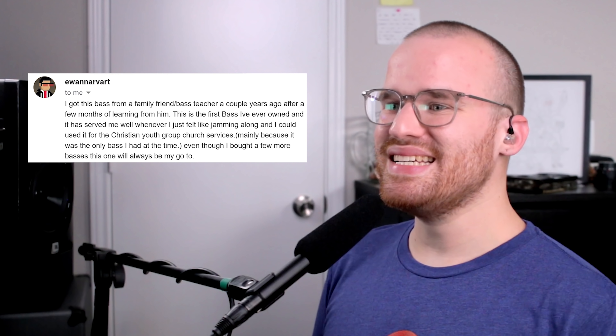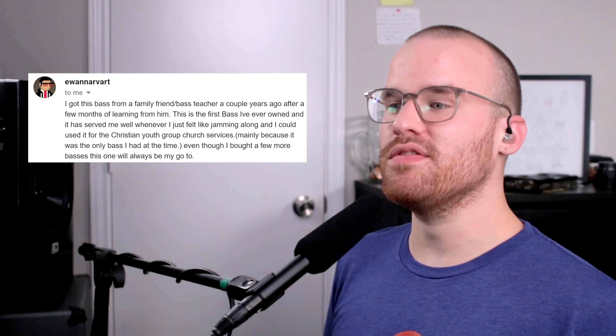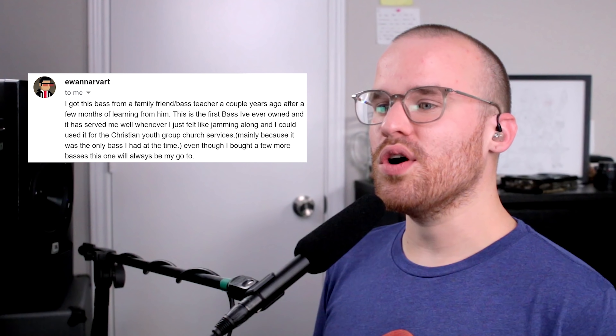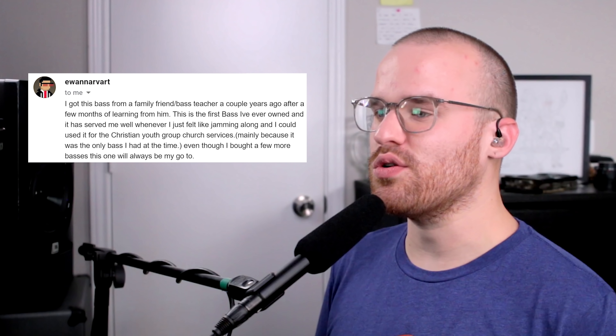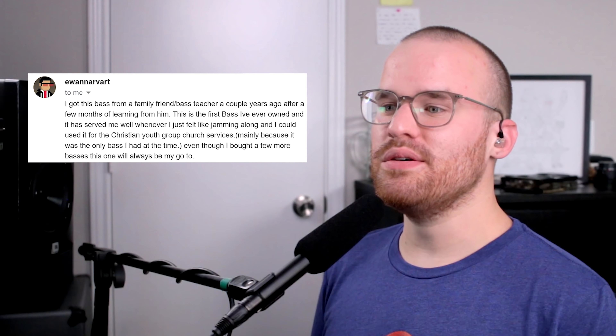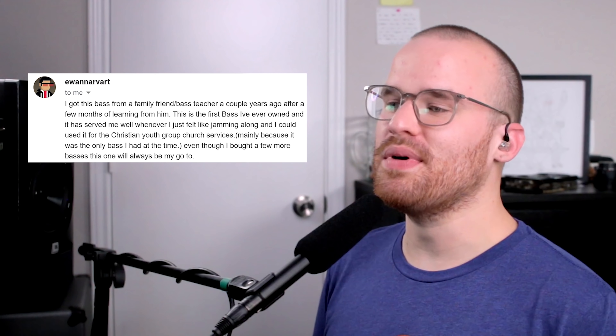Next up from Ewan, he says: 'I got this bass from a family friend slash bass teacher a couple years ago after a few months of learning from him. This is the first bass I've ever owned, and it served me well for jamming and for the Christian youth group church services — mainly because it was the only bass I had at the time. Even though I bought a few more basses, this one will always be my go-to.' I can't even tell what that is, but it's got like a pretty radical-looking swooping curves to it. The headstock kind of reminds me of a bottle opener, so it's not my favorite, but I really like the body style.